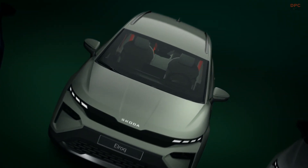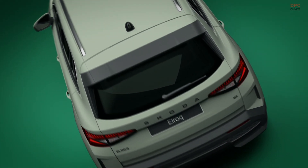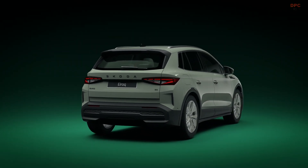The ELROQ is equipped with innovative features accessible through our MyŠkoda mobile app, including the remote parking assistant. The ELROQ also supports remote locking and unlocking.